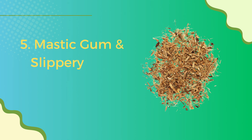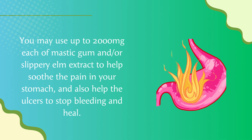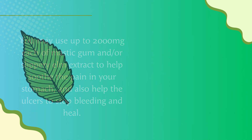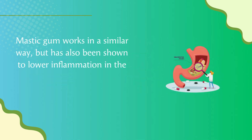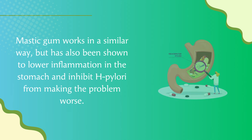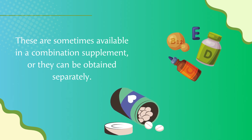Number five: Mastic Gum and Slippery Elm. You may use up to 2000 milligrams each of mastic gum and/or slippery elm extract to help soothe stomach pain and help ulcers stop bleeding and heal. Slippery elm contains mucilage, a gel-like substance that coats and forms a protective barrier across ulcers for faster healing. Mastic gum works similarly but has also been shown to lower inflammation in the stomach and inhibit H. pylori. These are sometimes available in a combination supplement or can be obtained separately.